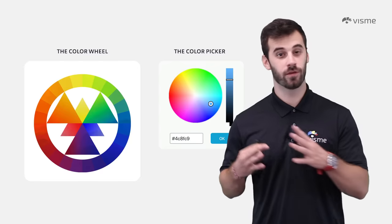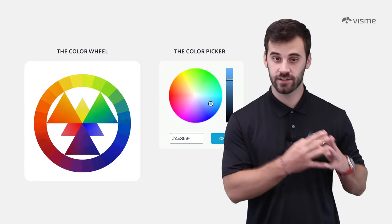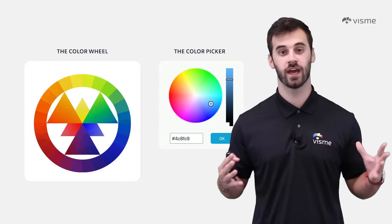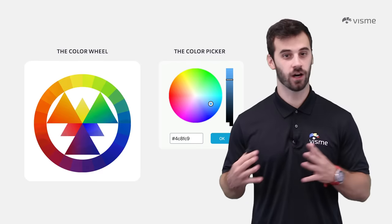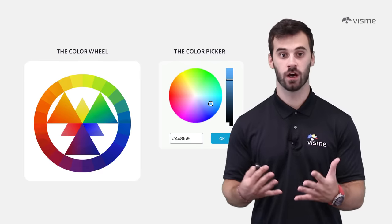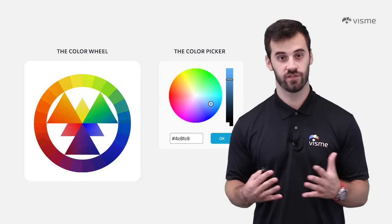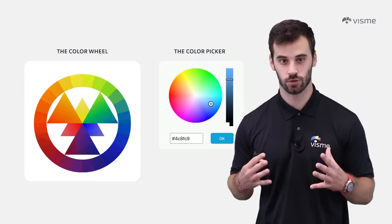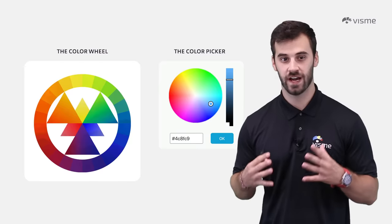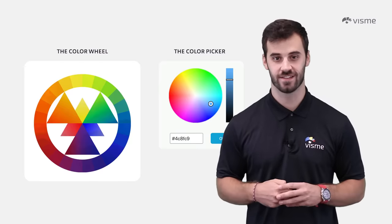When you take all the primary, secondary, and tertiary colors and throw them together, you have what is called a color wheel. Any and every color imaginable is available in the color wheel, and you can find a version of this on the VisMe dashboard when you edit your projects. The color picker is nearly identical to the color wheel, allowing you to find the perfect color for your designs.